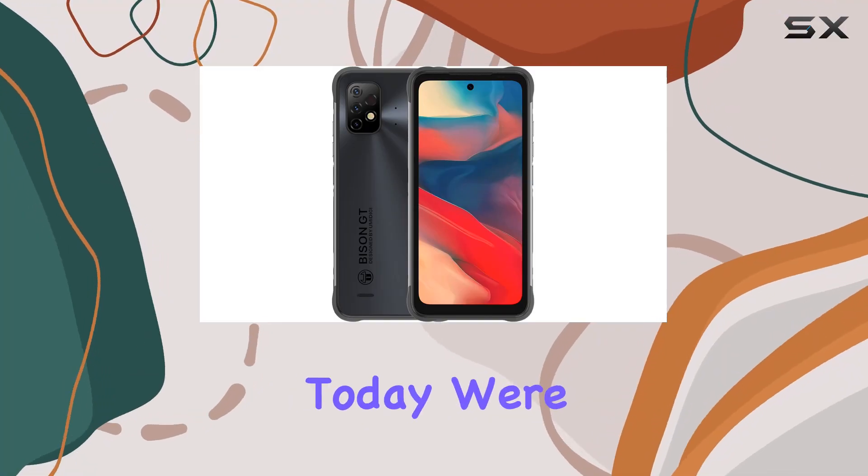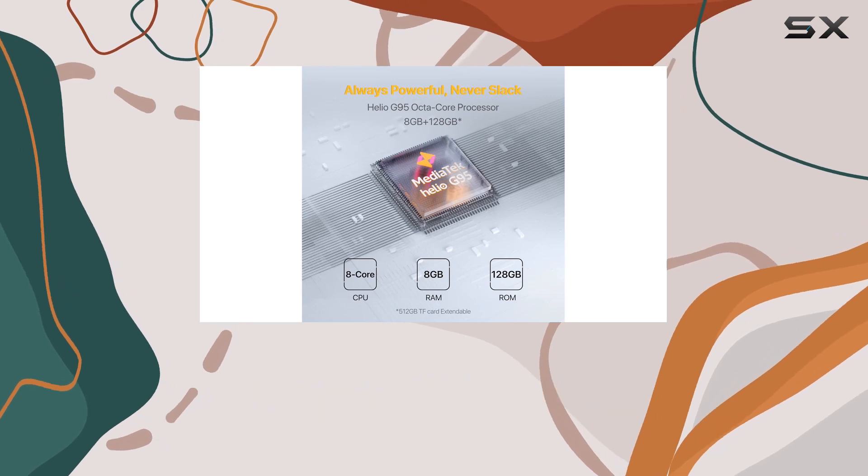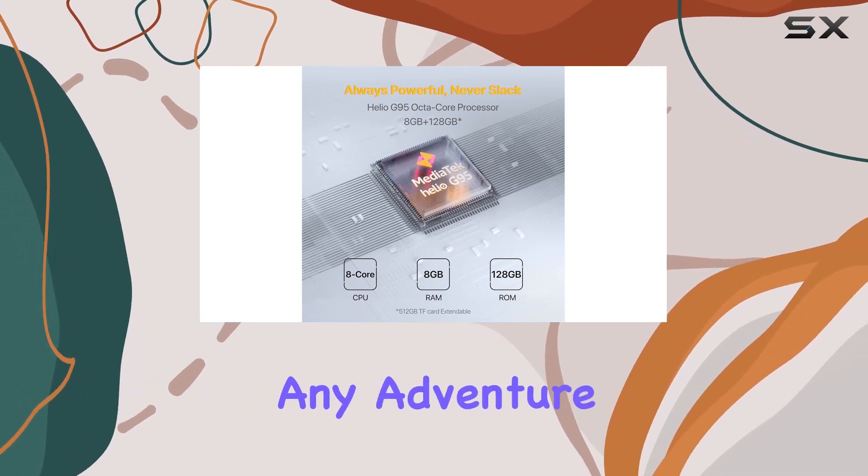Hey everyone! Today we're diving into the Omidigai Bison GT2, a rugged unlocked smartphone that's ready to tackle any adventure.